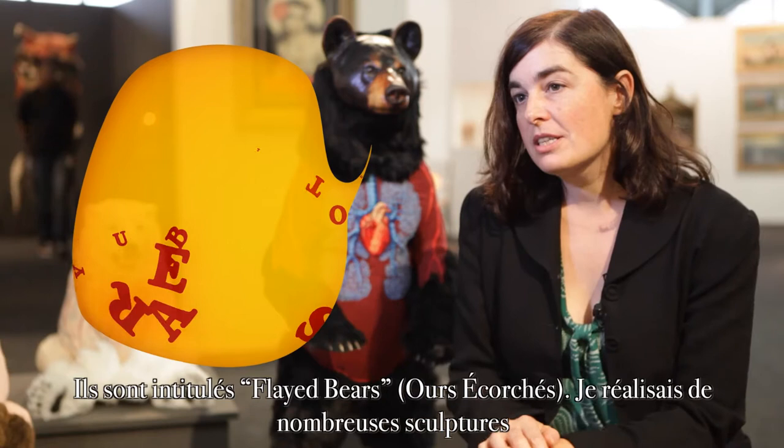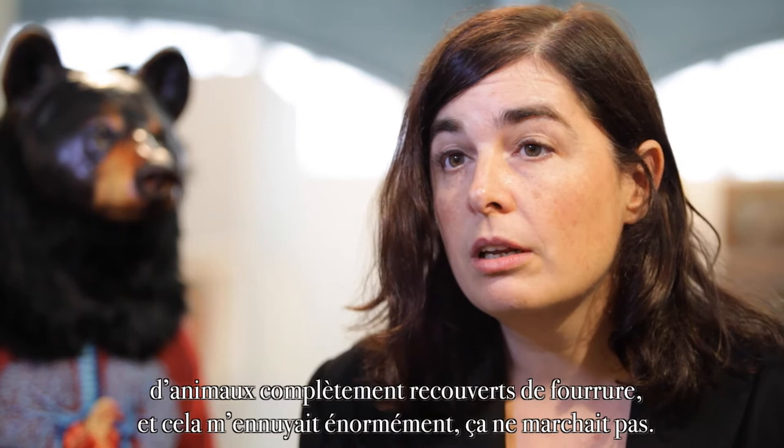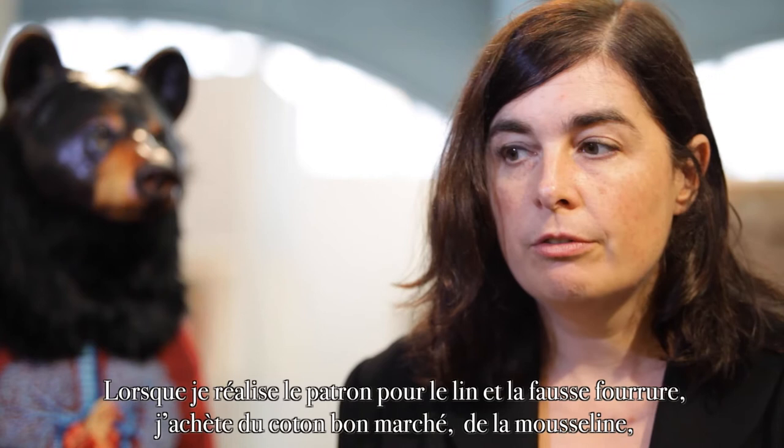They're called flayed bears. I had been doing a lot of sculptures of animals where they were completely covered with fur, and I was very, very bored with it. It wasn't working. When I make the pattern for the linen and the faux fur,